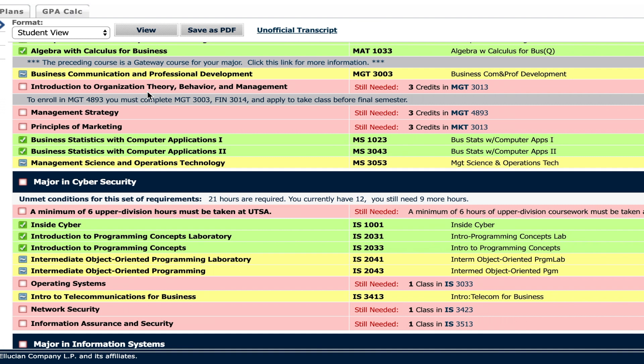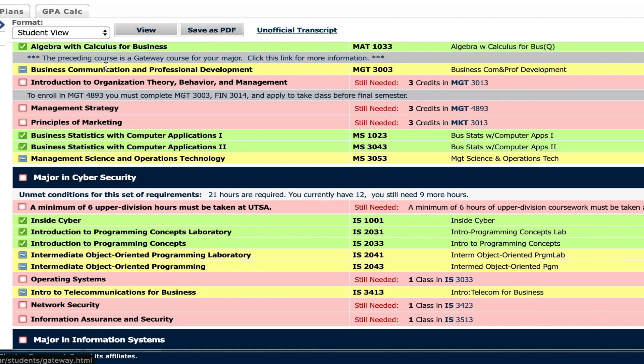Business communication and professional development is the management class I'm actually taking right now during the summer. There is management two, which is part of my information systems major. Marketing strategy, principles of marketing, statistics one, two, and three — I just took statistics two in the first part of this summer, and this upcoming fall I'm going to be taking stats three, and then I will be done with statistics. I'm so happy to be done with statistics. It's not bad, it's just definitely a lot of work.